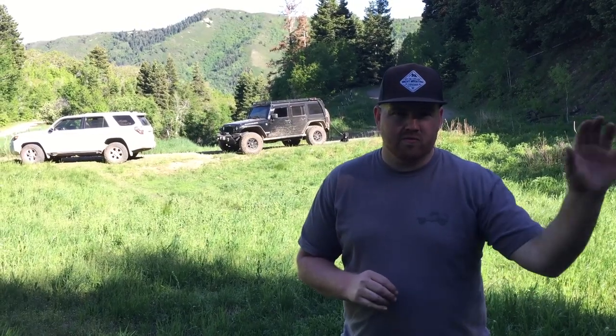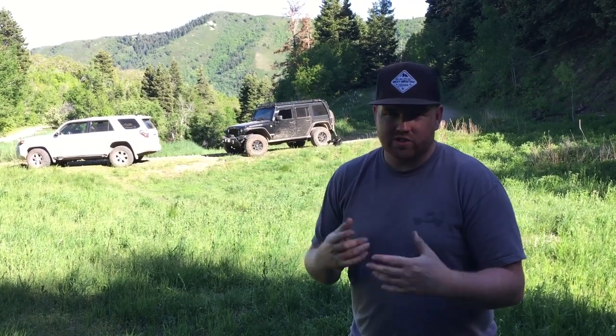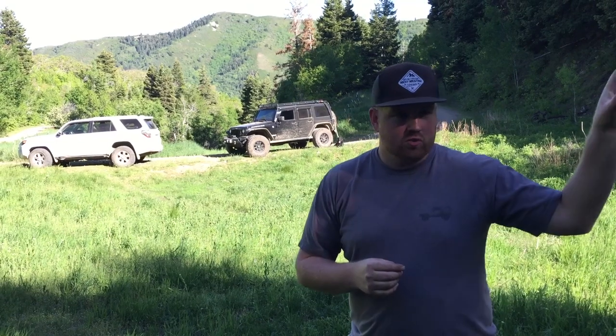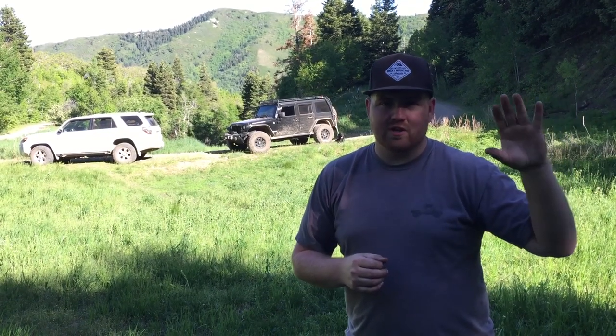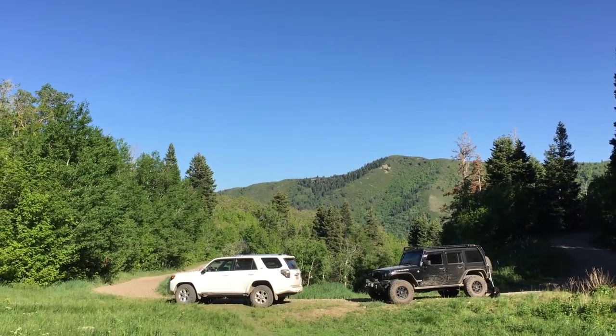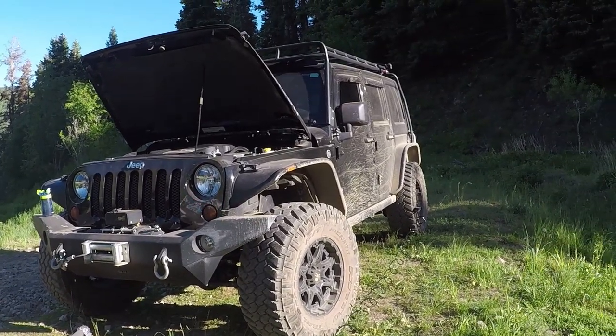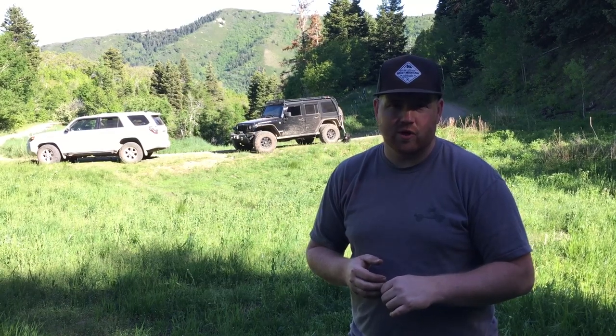We're just wrapping up our American Fork Canyon to Squaw Peak Overland trip — it's been a total blast. We were initially planning on going up to Strawberry Reservoir and back, but it actually took us a lot more time to get here than we thought. Squaw Peak Road was incredible but has a lot of big potholes and rocks, so it was really slow going. It's almost 6 o'clock and we've got a little ways to get home. If you enjoyed this video, please subscribe to us on YouTube and check us out on Instagram at BackRoadExploration. Thanks for watching!